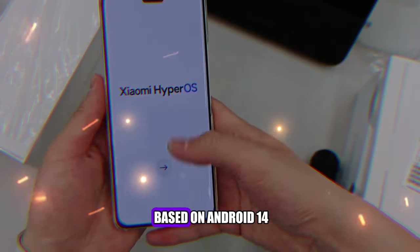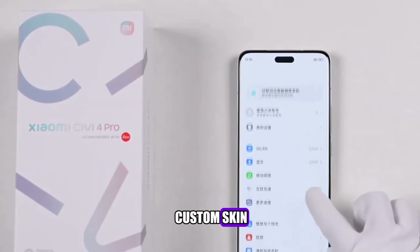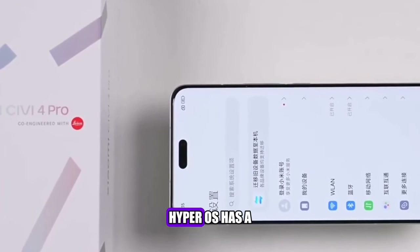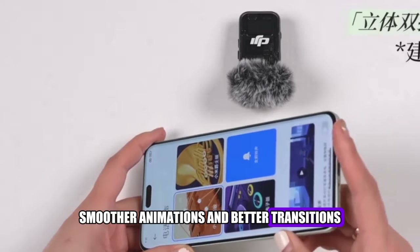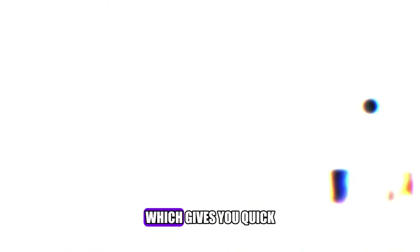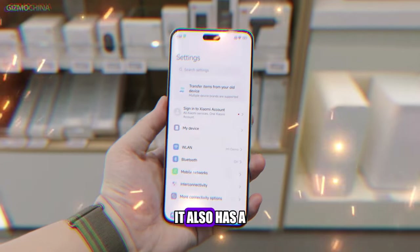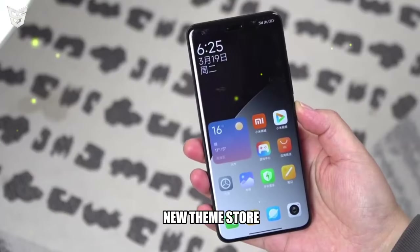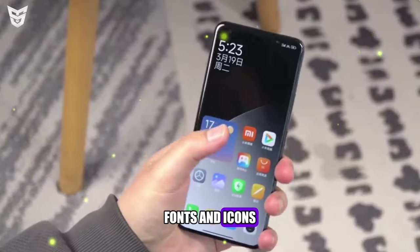The phone runs on HyperOS, which is based on Android 14. HyperOS is the latest version of Xiaomi's custom skin and has many improvements over MIUI 13. It features a new design with more rounded icons, smoother animations, and better transitions. It also has a new control center for quick access to settings and toggles, a new privacy dashboard to manage app permissions and data usage, and a new theme store to customize wallpapers, fonts, and icons.